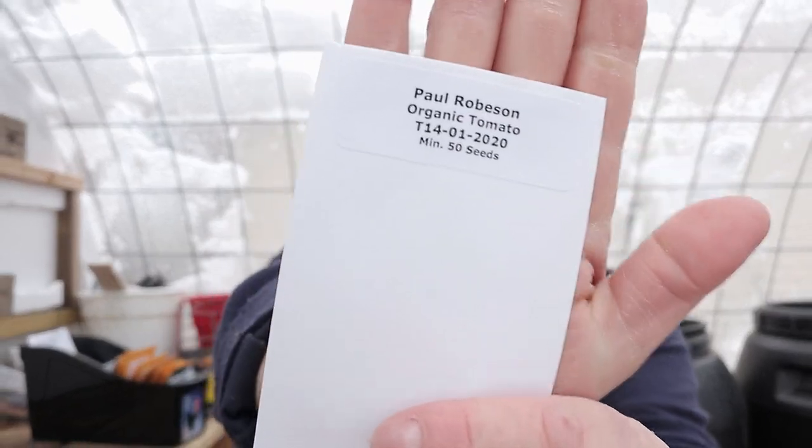The last thing I got — and I know this has been sold out at some places and people are already looking for it — is the Paul Robeson tomato. It's considered one of the best tomatoes of all time, definitely in the top 10. So if you're looking for the Paul Robeson tomato and you can't find it at the popular places, check out Ohio Heirloom Seeds because they had it and they still got it.